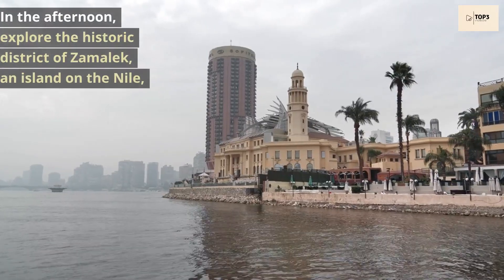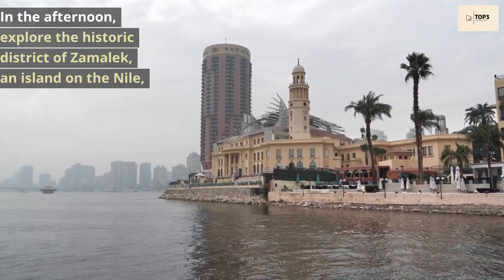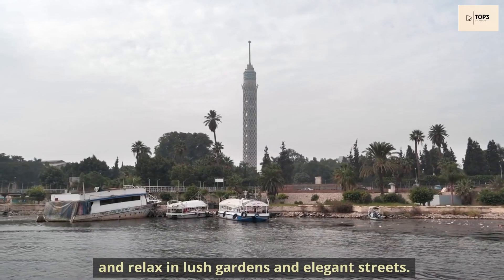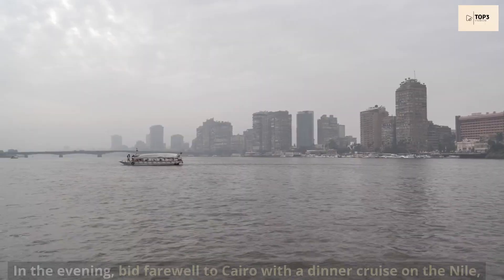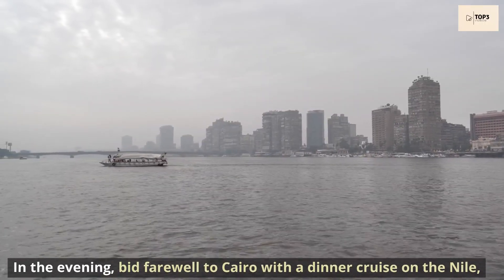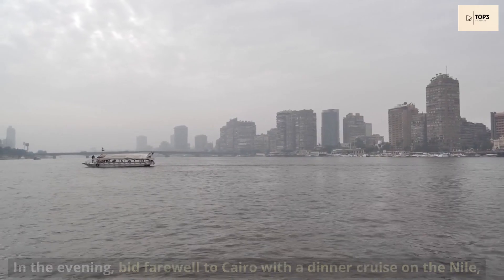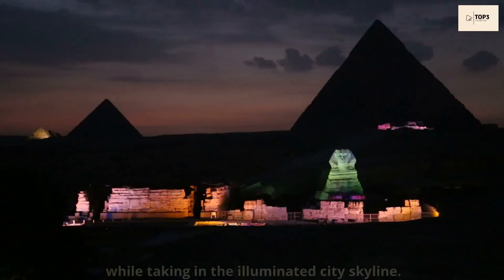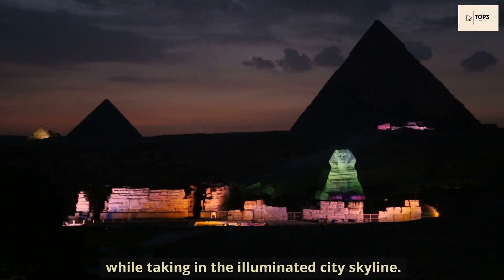In the afternoon, explore the historic district of Zamalek, an island on the Nile, and relax in lush gardens and elegant streets. In the evening, bid farewell to Cairo with a dinner cruise on the Nile, where you can enjoy a feast of Egyptian delicacies while taking in the illuminated city skyline.